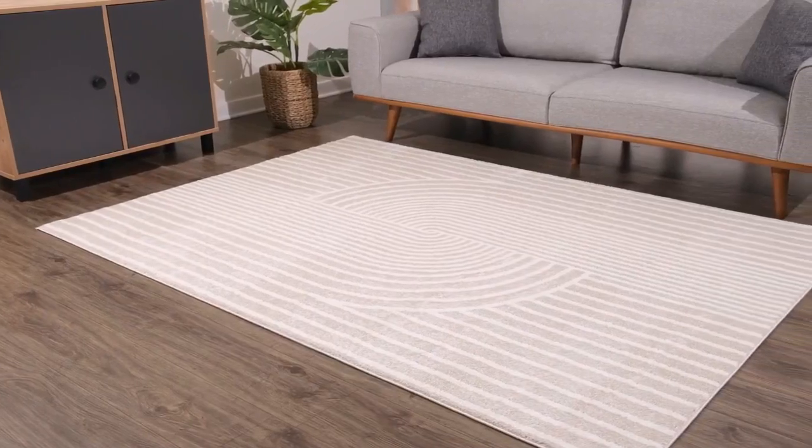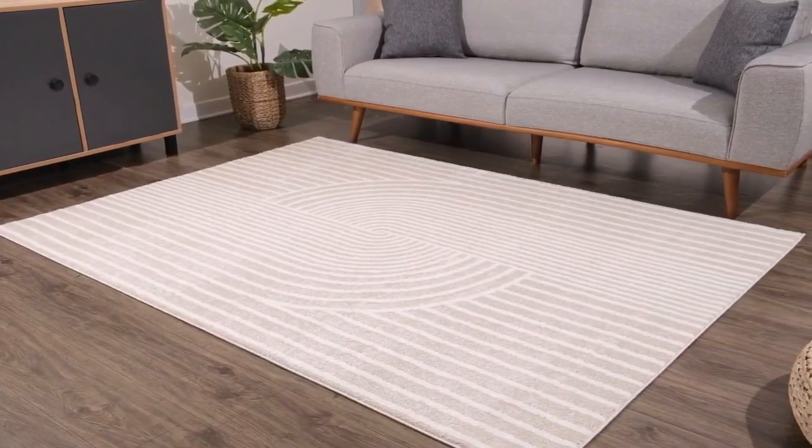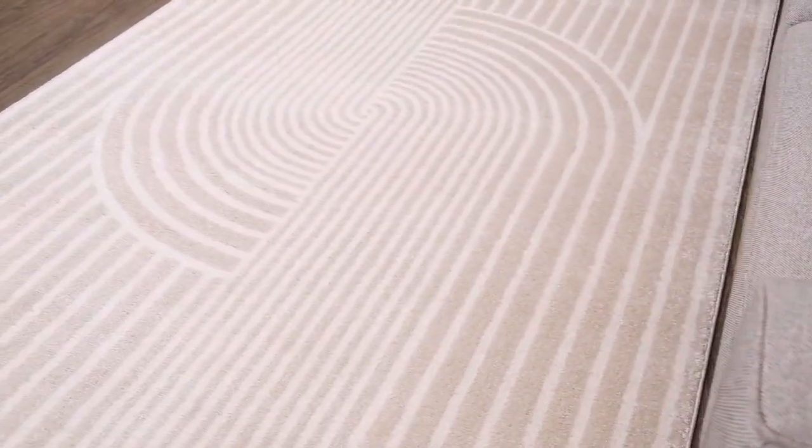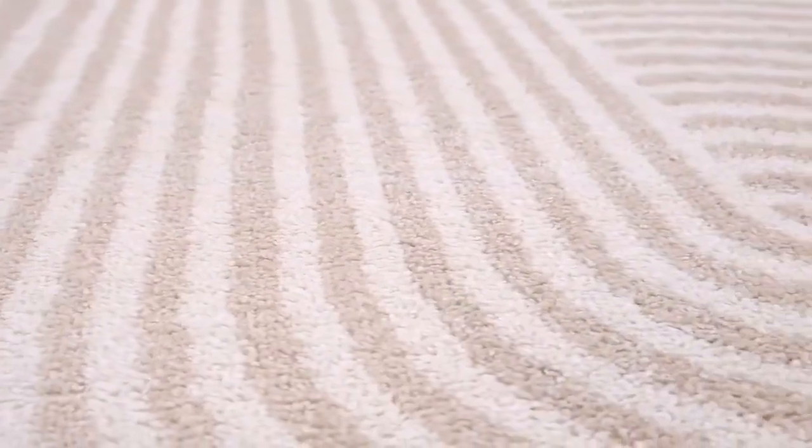Introduce a modern look to your space with the Abani Rugs Beige Arch Pattern Modern Print Premium Area Rug. This 6x9 bedroom rug features a contemporary, neutral design that is sure to add class and comfort to any room.